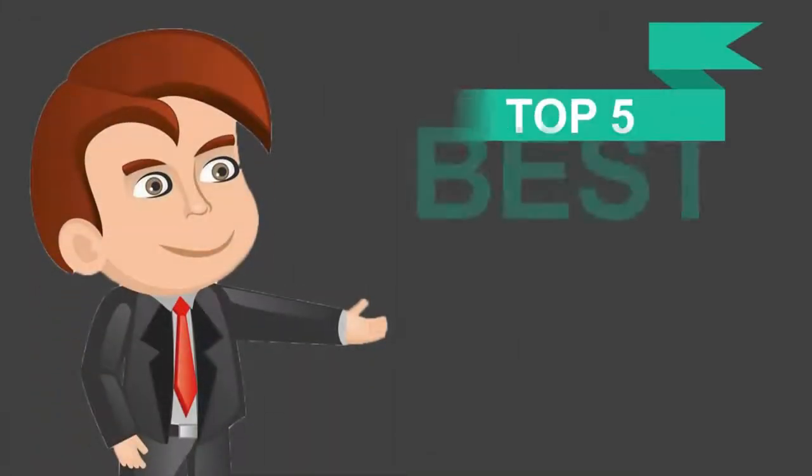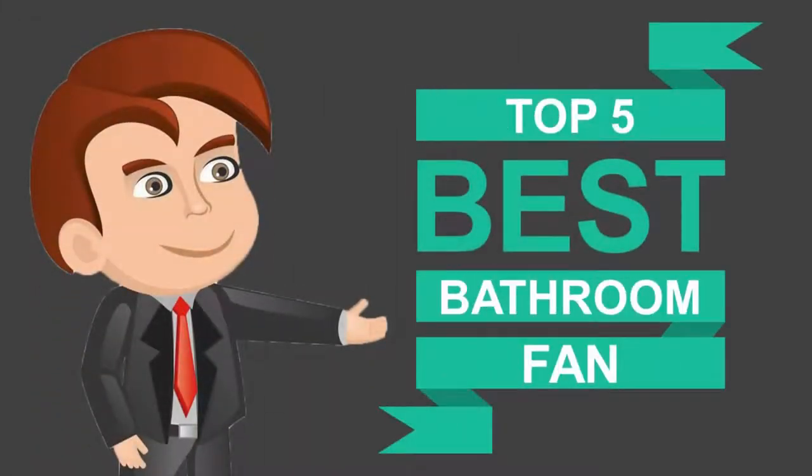Here we present the five best bathroom fans. Let's get started with the list.